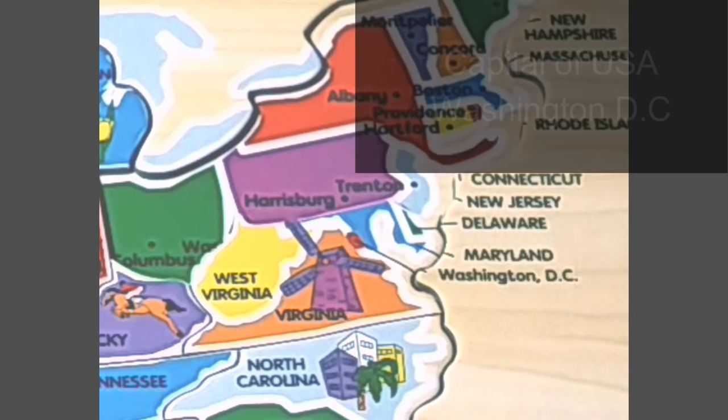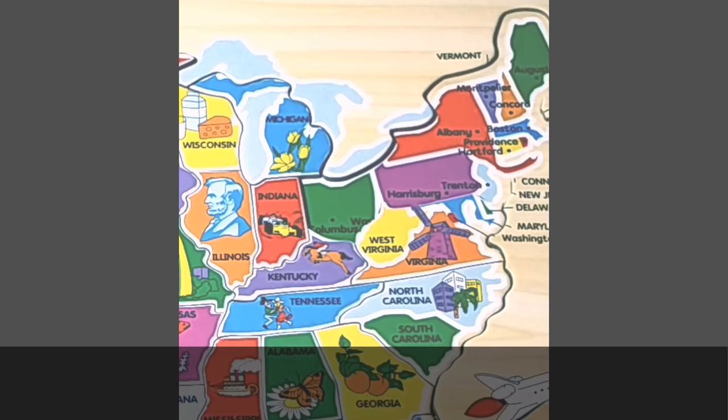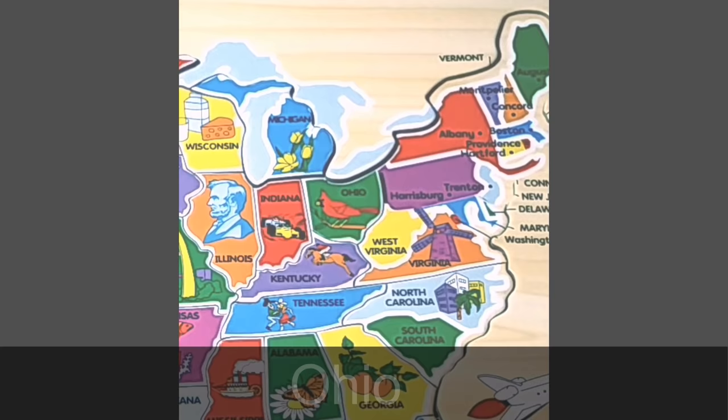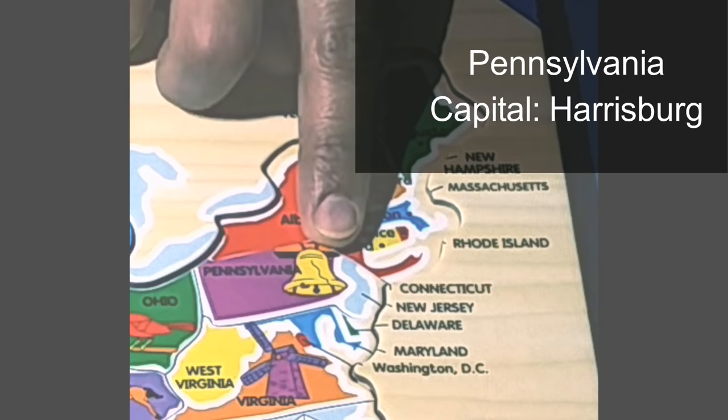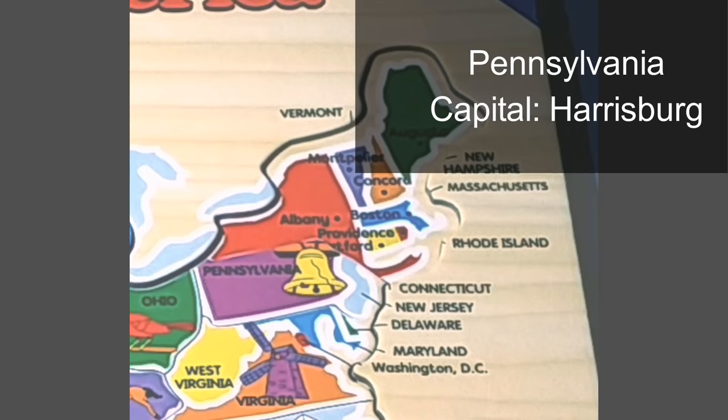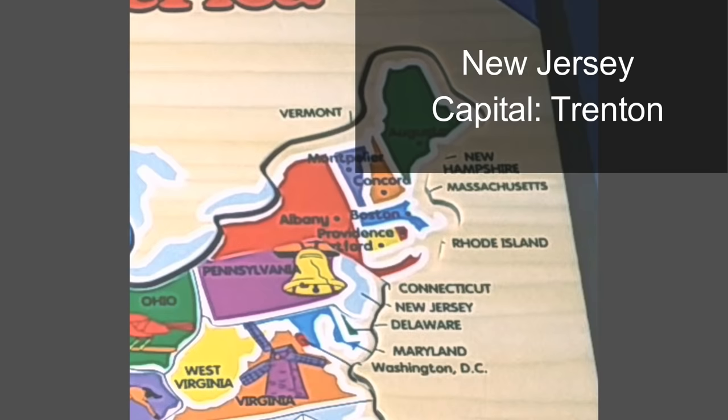Also in this puzzle piece is Washington DC, which is the capital of the United States of America. Next is the state of Ohio. The capital of Ohio is Columbus, and the red bird pictured is the Cardinal, the Ohio state bird. The next puzzle piece has two states. First is Pennsylvania — the capital is Harrisburg, and what you see pictured is the Liberty Bell, located in the city of Philadelphia, an iconic symbol of American independence.